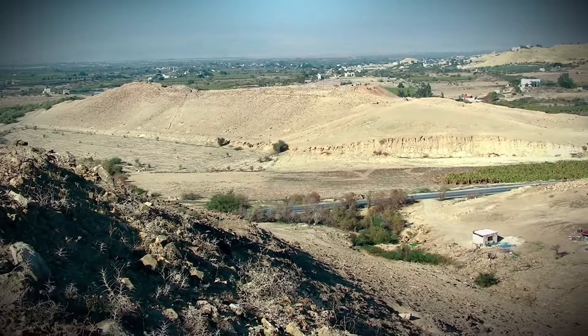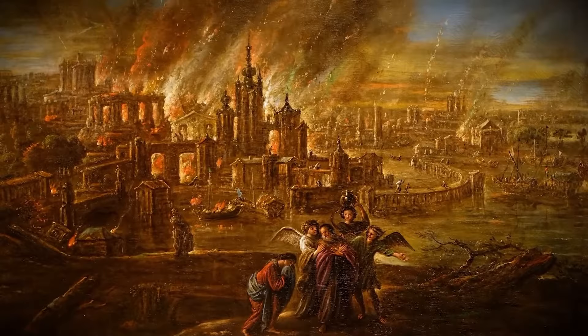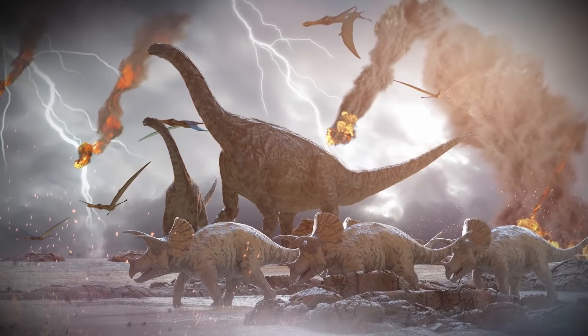But now the mystery has been solved. Experts in asteroid impacts stepped up to solve the case. They now believe that the ancient town was wiped out by a sudden asteroid strike, and that the event inspired the biblical story of Sodom and Gomorrah.